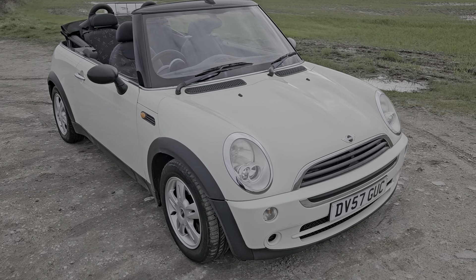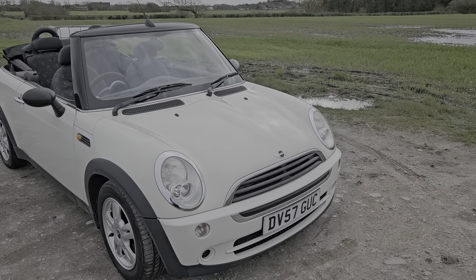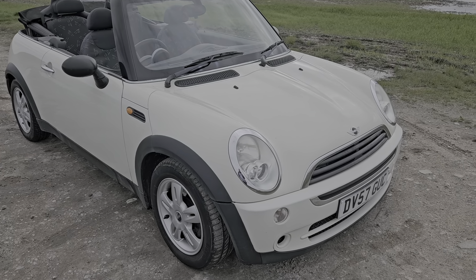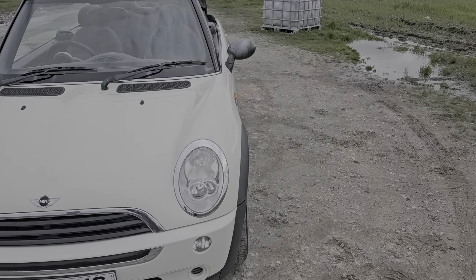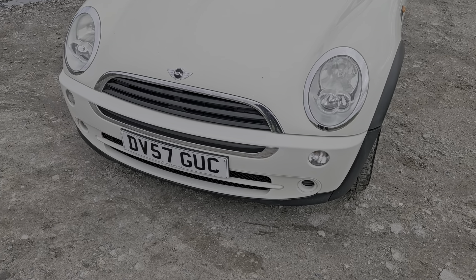Hello and welcome to We Selling the Auto in Preston. This is a nice little car that we're selling — it's a Mini One, finished in this really nice cream, I believe they call it Pepper White. It's a 57 plate, so it's a 2007/2008 registered vehicle, with the reg reading Delta Victor 57 Golf Uniform Charlie.